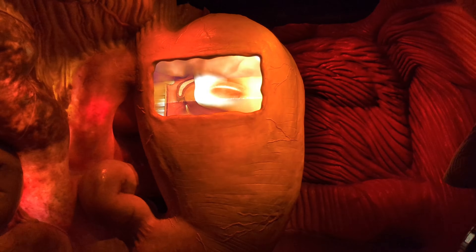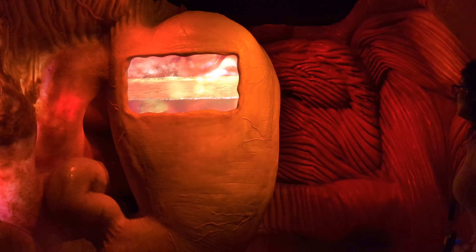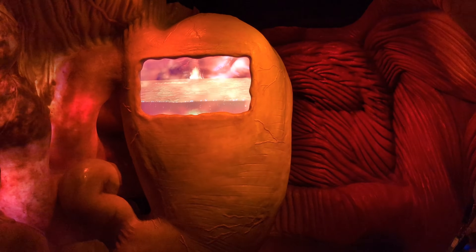Imagine the journey of a single bite of food, starting from your mouth, through your esophagus, and into the stomach, where it's broken down. From there, nutrients are absorbed in the intestines to fuel your body. Watch as enzymes and acids work together in this intricate process.